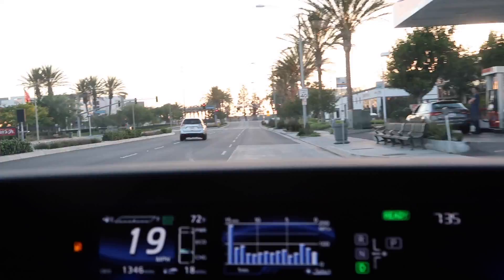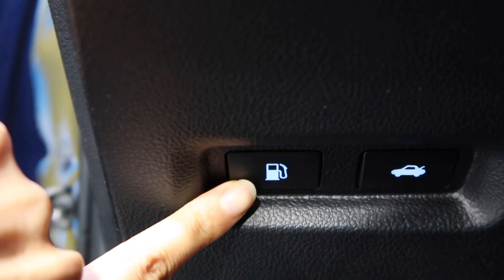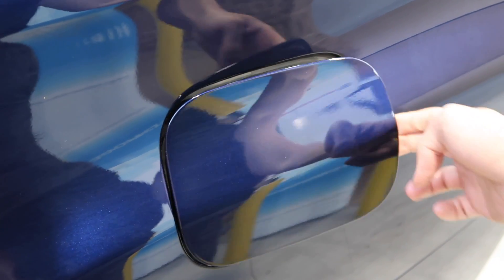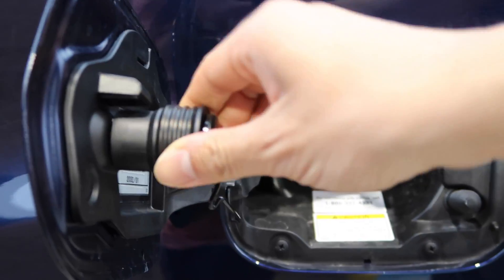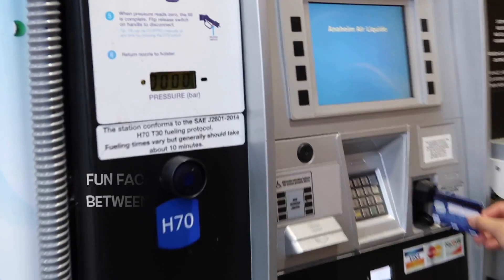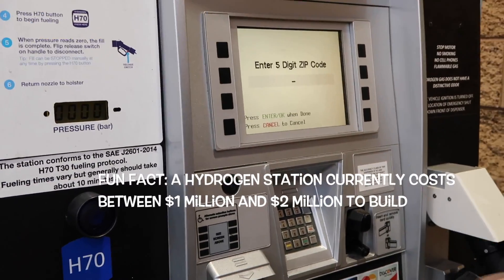We'll drive up to the hydrogen station, which is in the back of the station where the grassy area is. Push the fuel button to open the fuel tank. Press the fuel tank door and it will pop open. Pull out the nozzle cover so you can insert the fueling nozzle. Put in your credit card and type in your zip code.